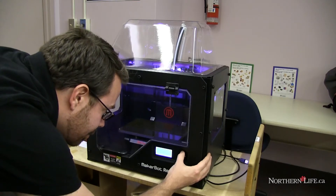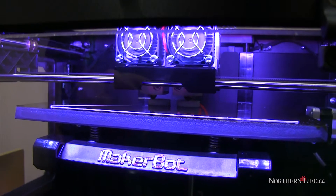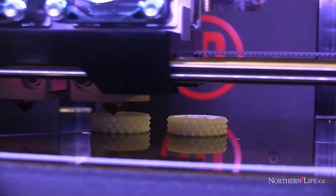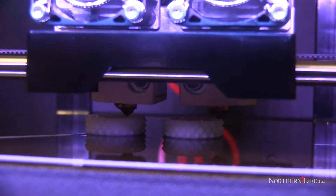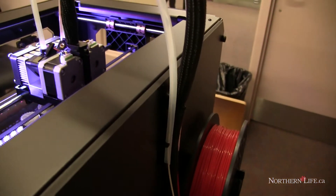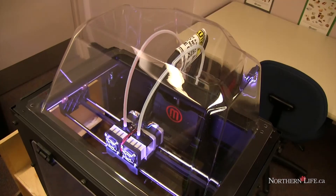The basic process is that you start with a computer — you can design a three-dimensional model using AutoCAD software, which has been around for a long time. Then you download that model to the printer, and it's these two printheads that act just like hot glue guns. They pull in this string of plastic, melt it, and deposit it.